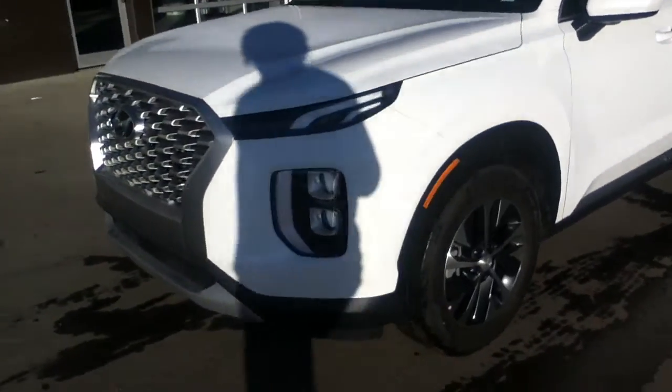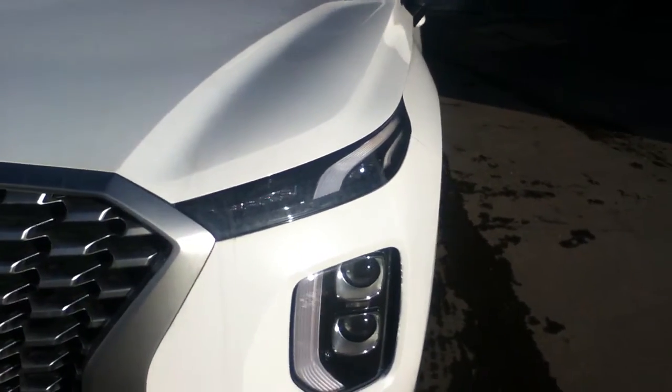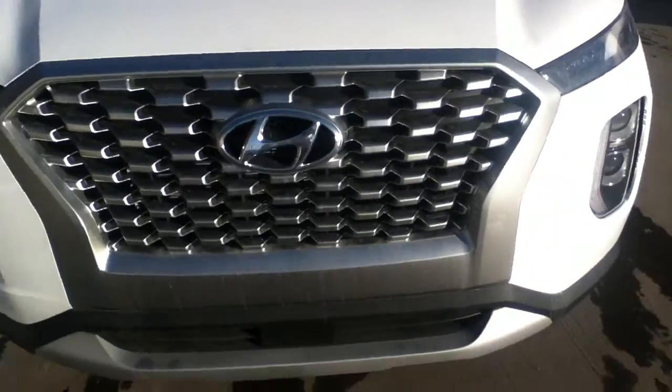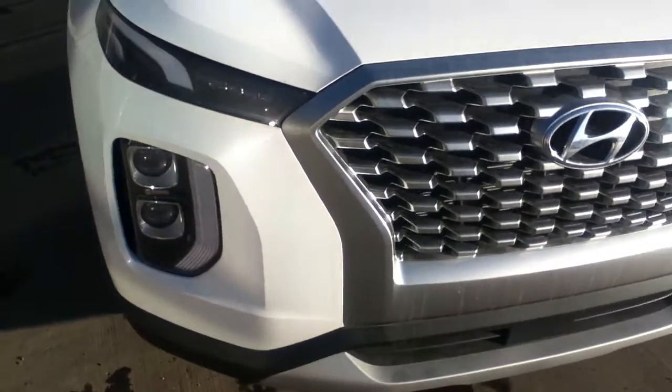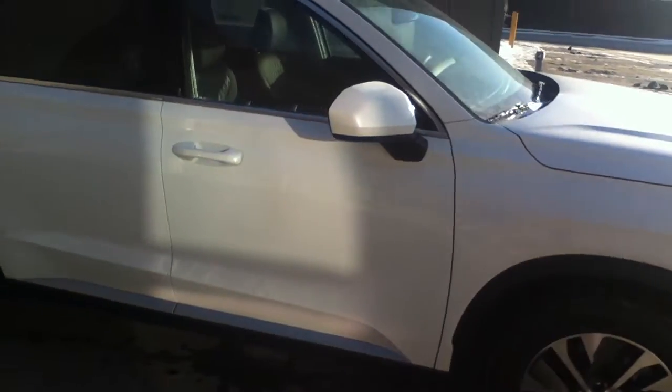First of all, I'd like to show you the beautiful lights on this vehicle. When the vehicle is on — and I'm going to show you — they're beautiful LED lights. You're going to have LED daytime running lights on the whole vehicle. But first, I just wanted to quickly do a walk around of the vehicle.